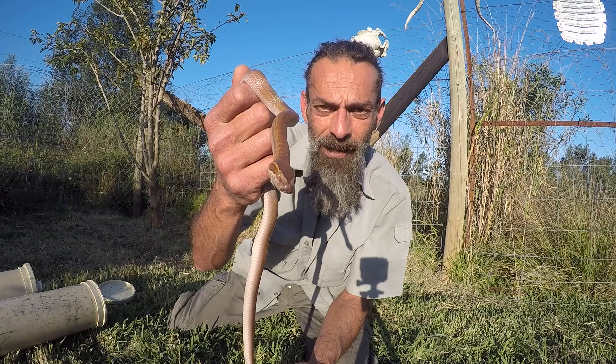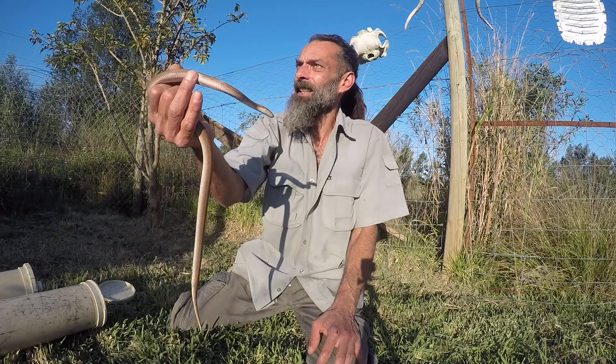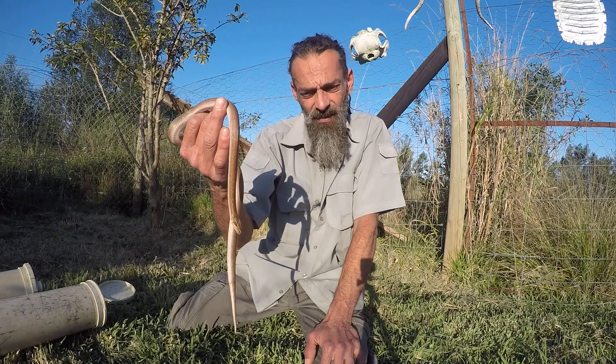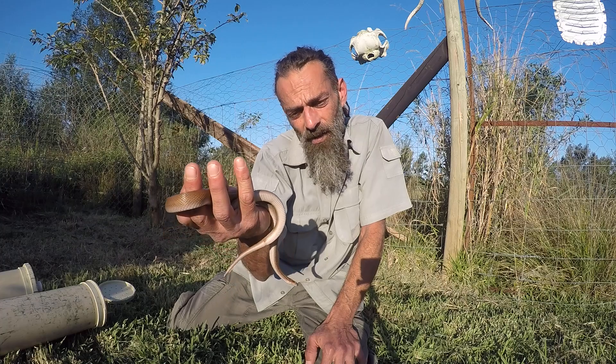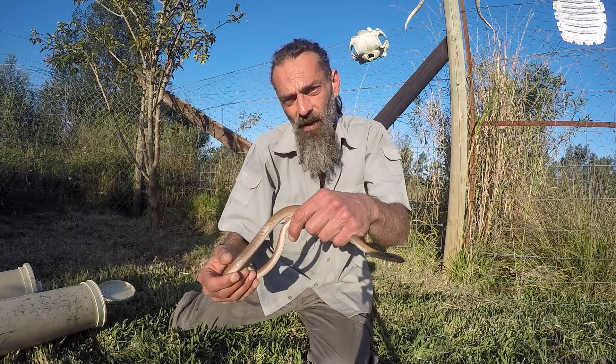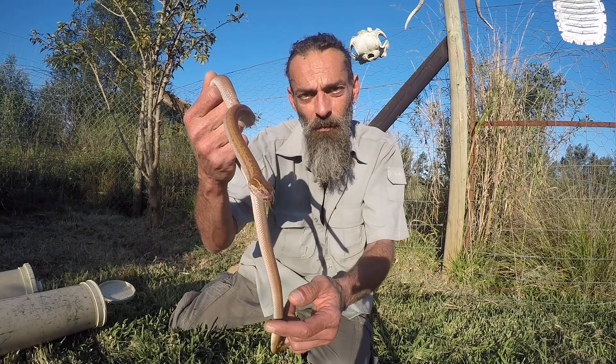These snakes are found throughout southern Africa and they get to about — average length is around half a meter — but in KwaZulu-Natal, the east coast, they can get to quite a bit over a meter. These are incredibly beautiful snakes, almost like our own little mini pythons.